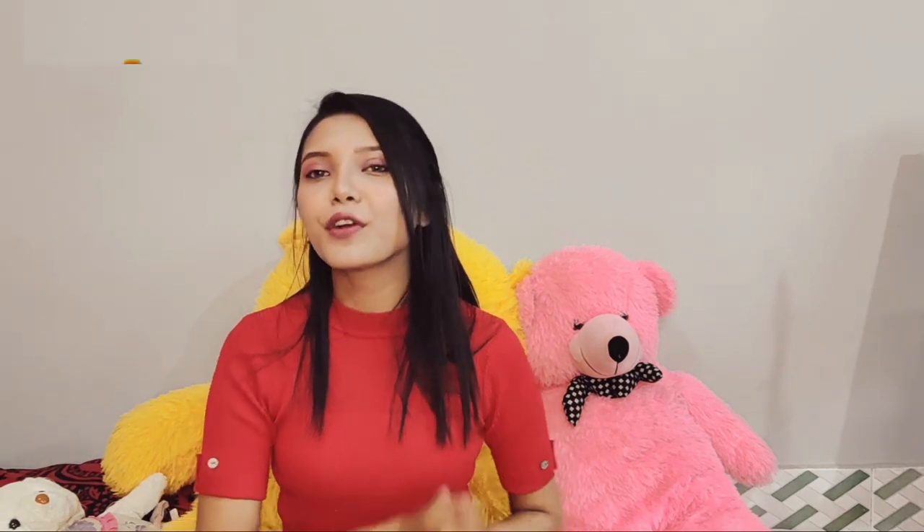I hope you enjoyed this video. Please like and comment in the comments section. Thank you for watching this video. Subscribe to the channel. Bye!